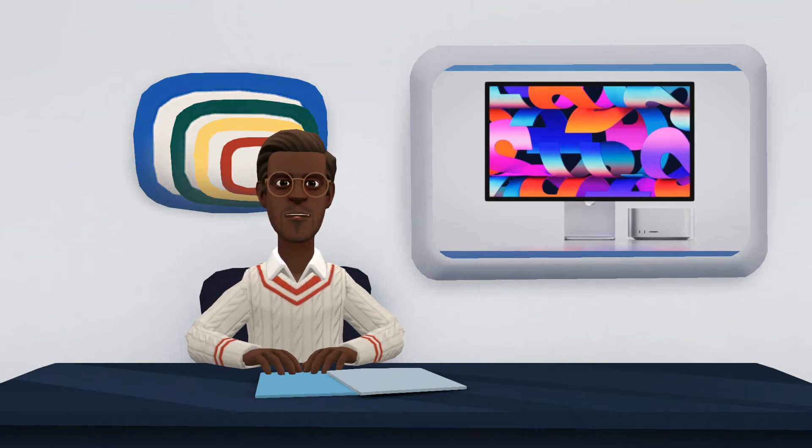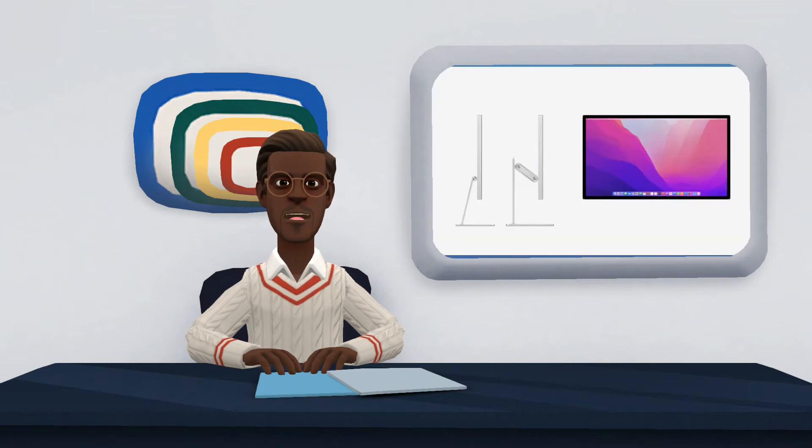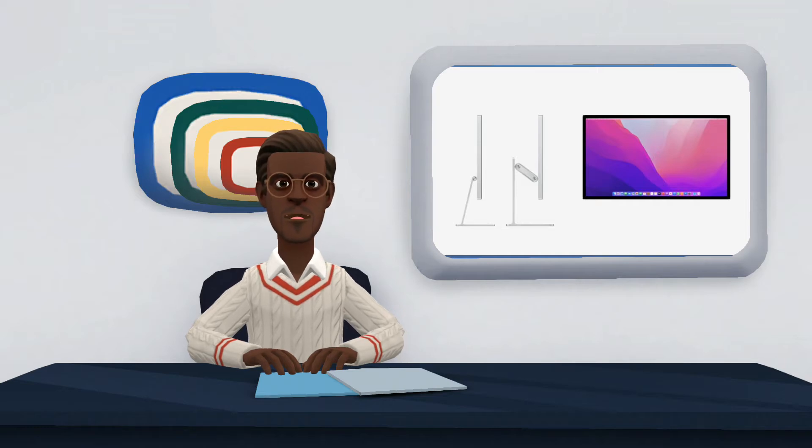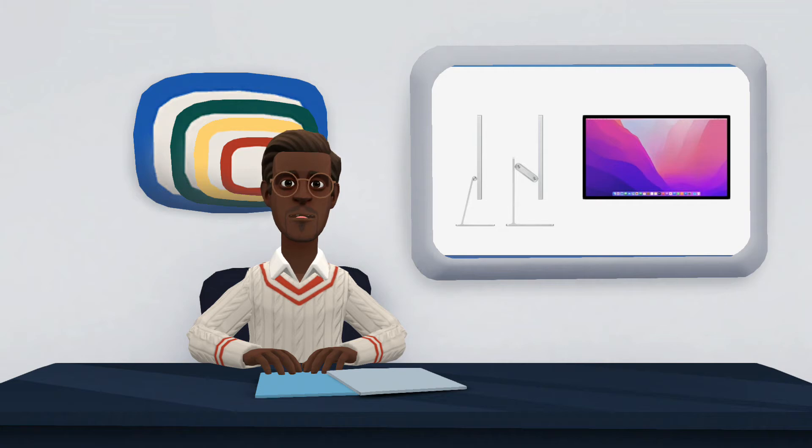These are the features of the Mac Studio Display. This is a 27-inch display with a Retina panel with 5K resolution and up to 600 nits of brightness. Apple explains that it has 14.7 million pixels and incorporates technologies that we had already seen in other devices, such as True Tone.